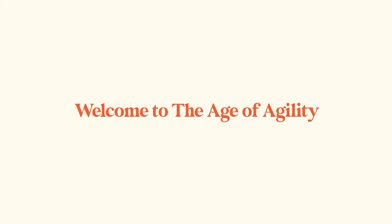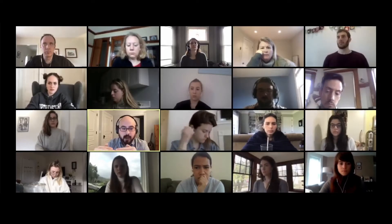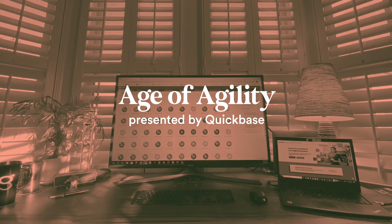Welcome to the Age of Agility. Hi, everyone. My name is Shannon Curran, and welcome back to the Age of Agility podcast. We are super excited today to have Lindsay Stevens here with us.